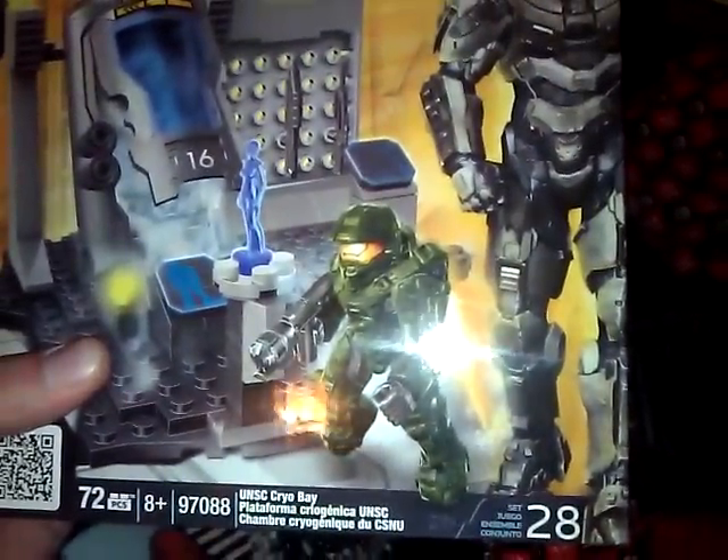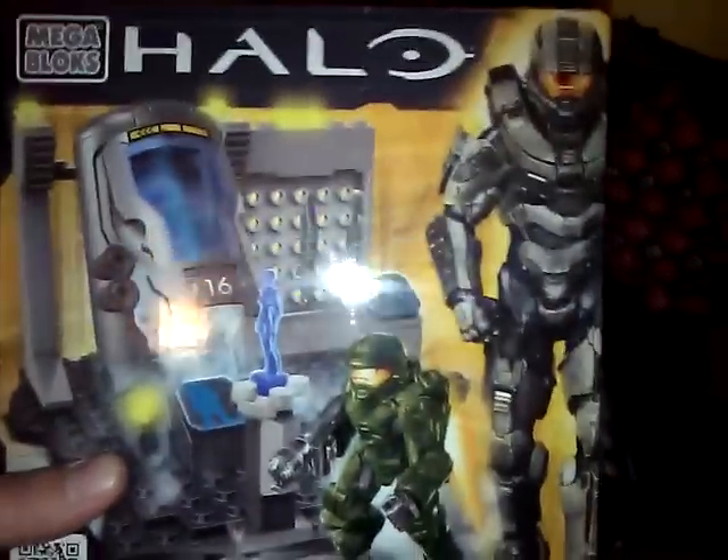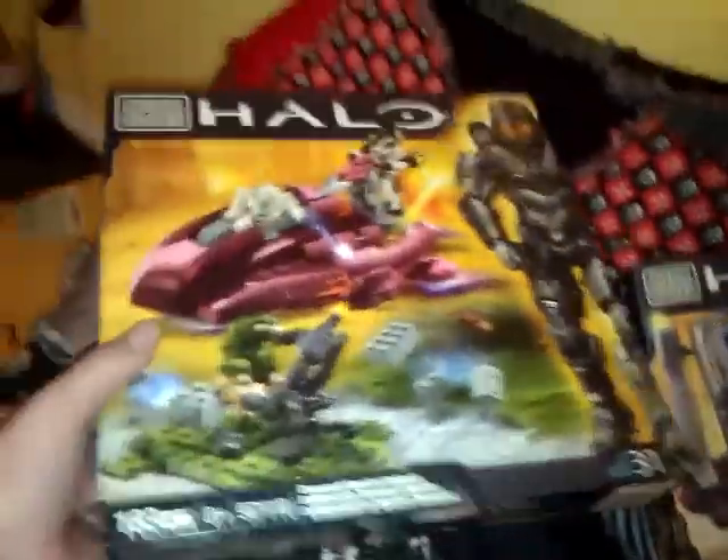All right, got some goodies here. Fresh off the shelf at Walmart. UNSC Cryo Bay. And even better, they were just putting out Covenant Spectre Ambush.